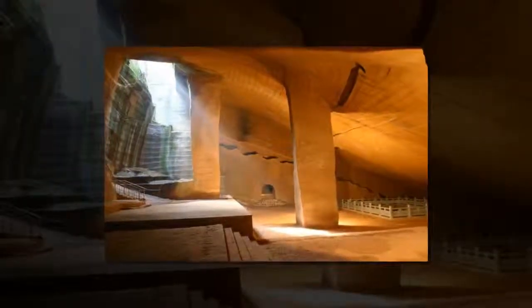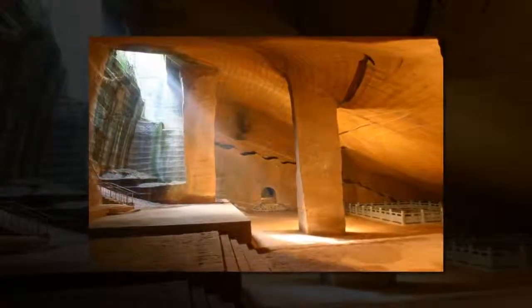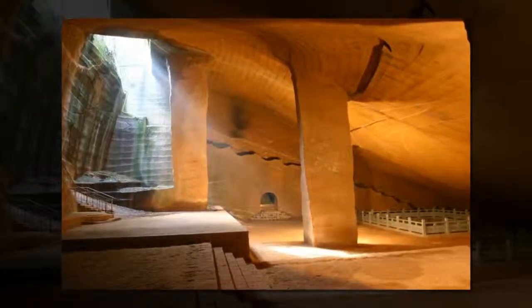One of the most mysterious underground sites ever discovered was found in the 1990s near the village of Xinbekun in Zijiang Province, China, when farmers accidentally unveiled the long-hidden underground complex.